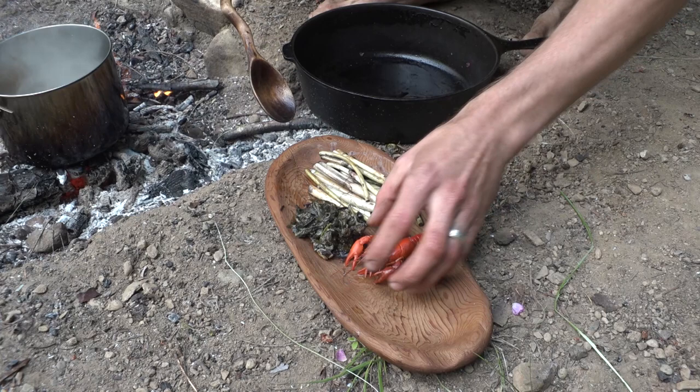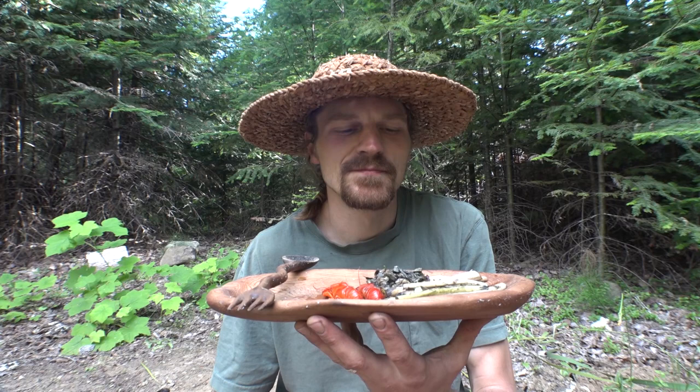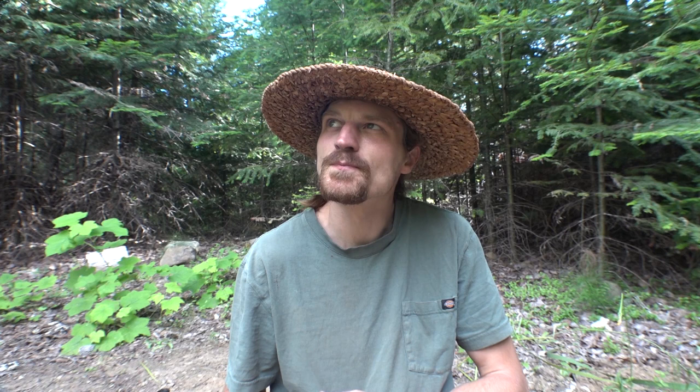The best thing about this meal is that I have a direct relationship with everything on this plate. It just feels good, you know? Life can be as complex as you want to make it, or it can be this simple. It's amazing. These are like little freshwater lobsters. They're small, but they're delicious.